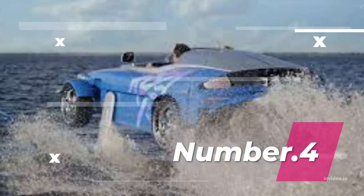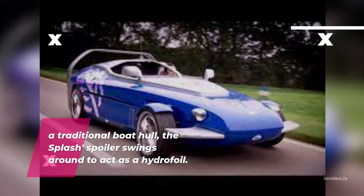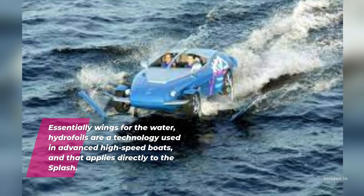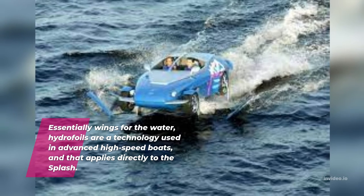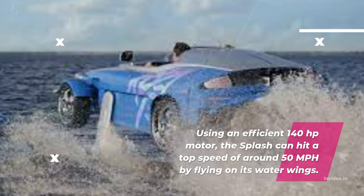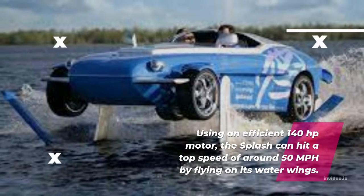Number 4: Rinsepeed Splash. With a traditional boat hull, the Splash's spoiler swings around to act as a hydrofoil. Essentially wings for the water, hydrofoils are a technology used in advanced high-speed boats, and that applies directly to the Splash. Using an efficient 140hp motor, the Splash can hit a top speed of around 50 mph by flying on its water wings.